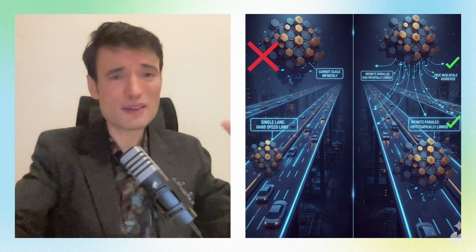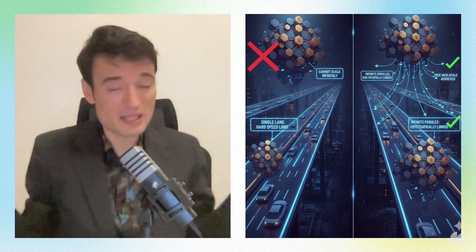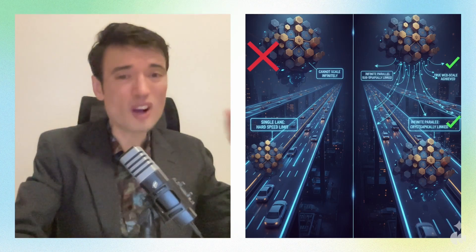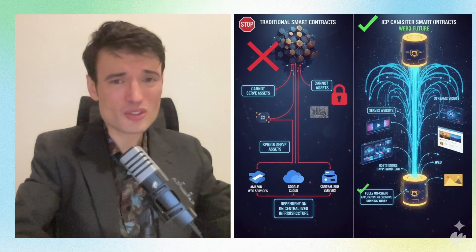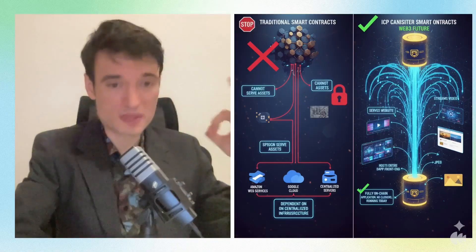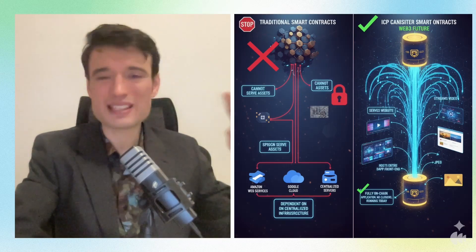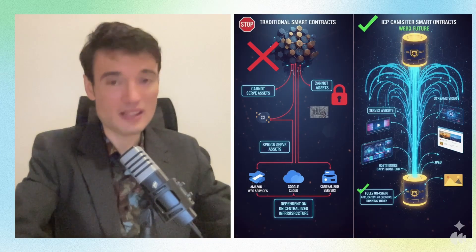Second, this is their secret sauce for scaling. Instead of trying to make one giant blockchain faster, ICP just adds more blockchains called subnets — all cryptographically linked and working in parallel. It's like adding more lanes to a highway infinitely, instead of making everyone drive faster on a single lane. This horizontal scaling is the only way to achieve true web-scale. Third, your average smart contract can't even serve a simple JPEG on-chain, but ICP's canisters can run at full web speed — processing transactions and serving a website, a video, or an entire dApp front-end and back-end directly from the blockchain, with no need for Amazon Web Services or any centralized service. It's a 100% fully on-chain application.